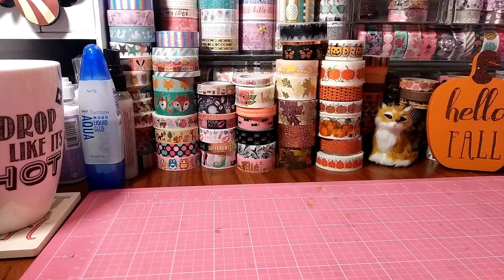Hi everyone! I'm back with the Hobby Lobby haul. So I made another trip to Hobby Lobby. They are putting out tons of new goodies, guys — a lot of new dyes, planner goodies, stickers, just a lot of paper crafting goodies.